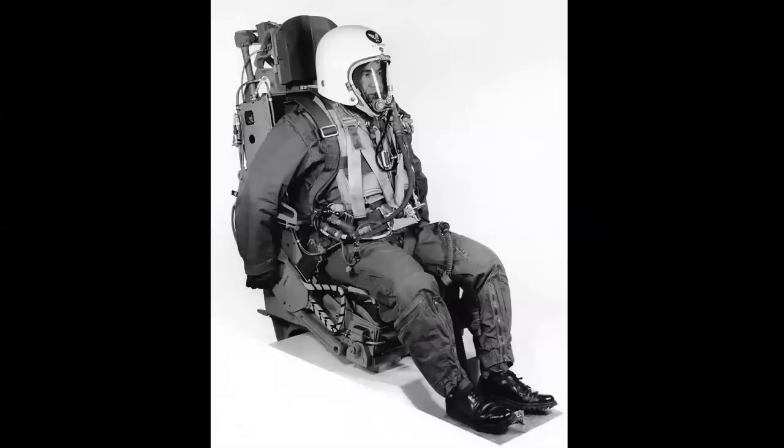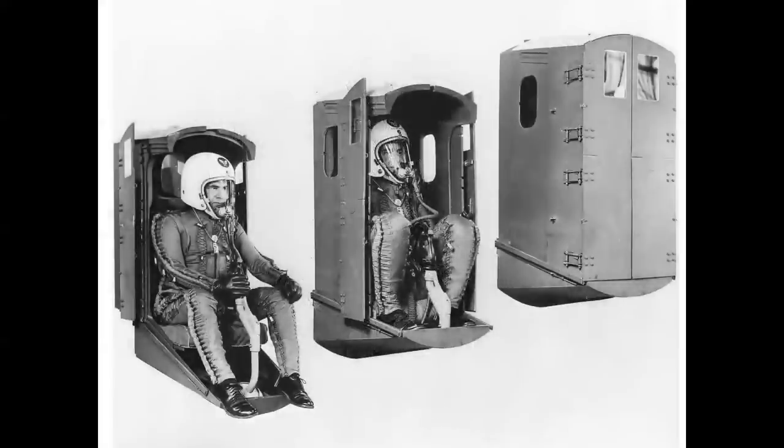Here we see a pilot figure in a Republic F-105 rocket seat. This was a 0-0 seat capable of successful ejections from the ground up to the 40,000-foot range and at speeds as high as Mach 2. But it was risky — the pilot was exposed. And a solution was to enclose the pilot in a capsule of some sort.